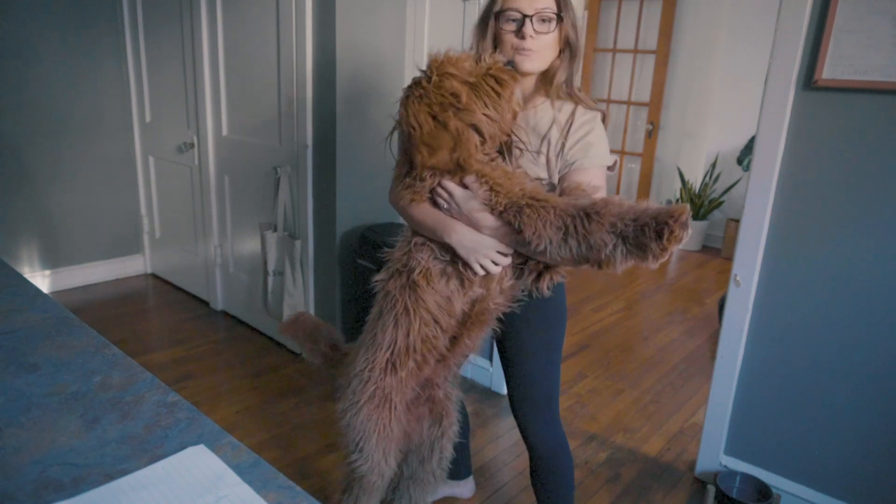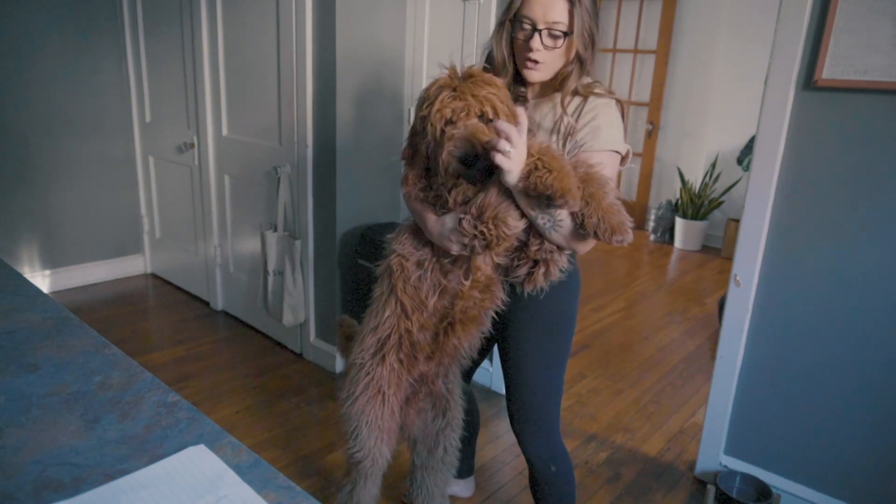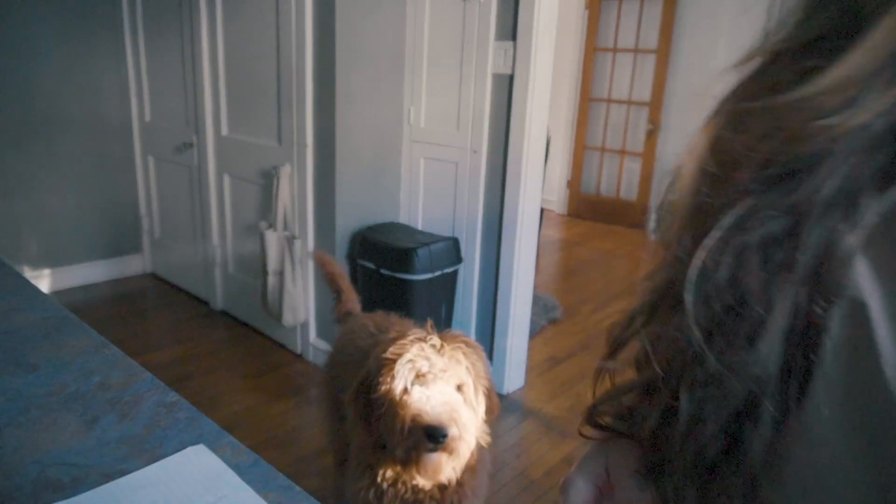What's up guys? Welcome to our first ever YouTube video. We are going to show you how we go grocery shopping. Hope you guys enjoy.